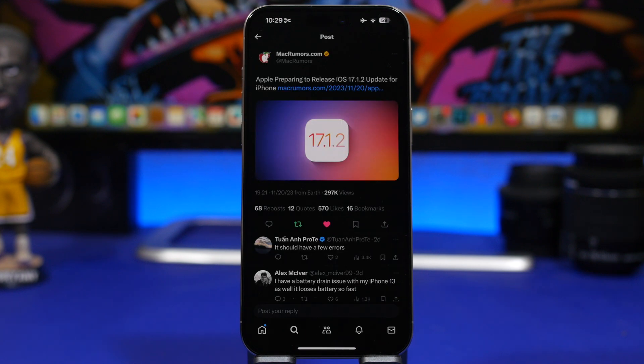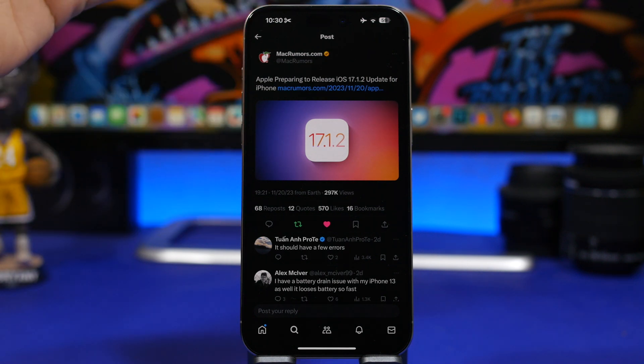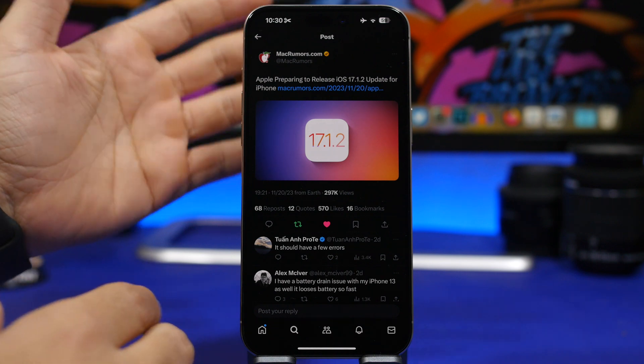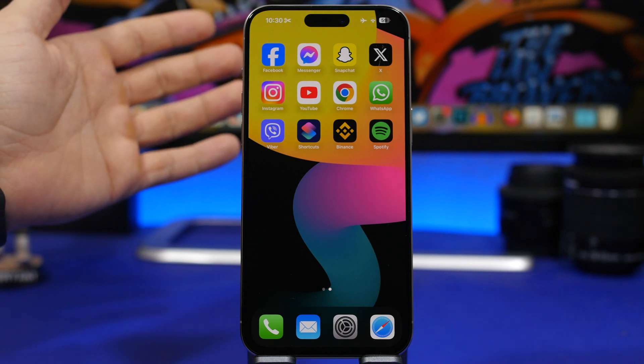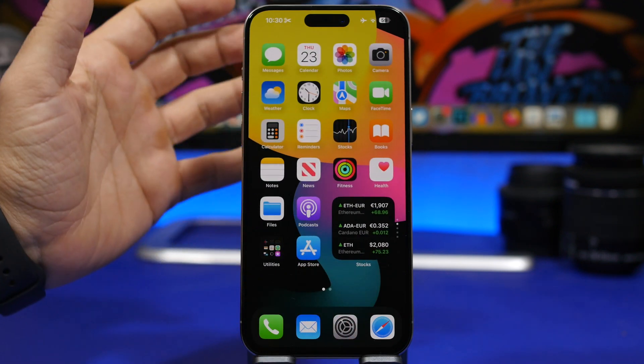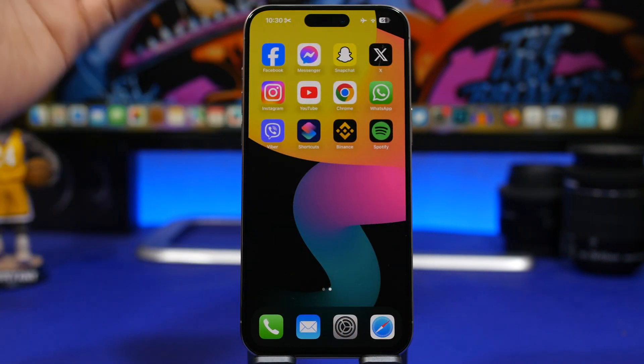Now let's talk about iOS 17.1.2, an update that has been confirmed and is coming very soon. Spotted by MacRumors, this is a small update that won't go through beta stages — it will be released directly to the public. But why is Apple releasing this when iOS 17.2 is already in beta? There are a few bugs Apple needs to address with this update.